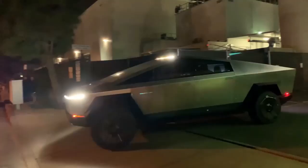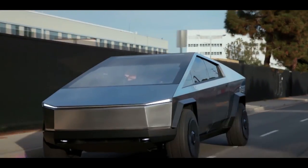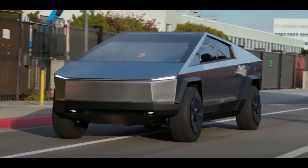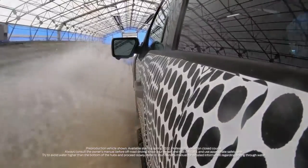An off-road ready truck or SUV that works for one person may not work for another, and since there are so many variables there's no one-size-fits-all solution. But today we will show you our top seven off-road electric vehicles to buy in 2022.